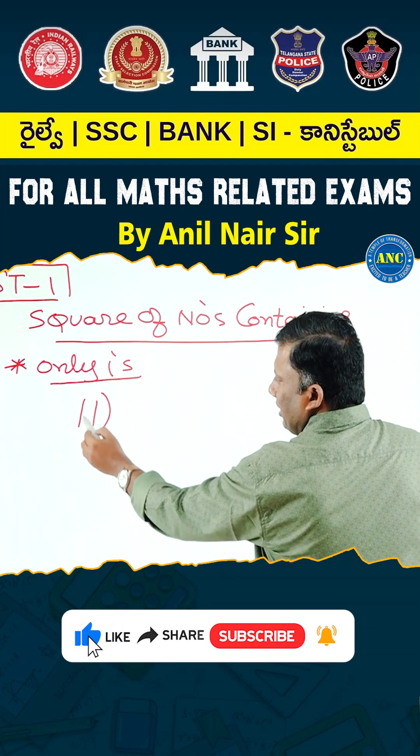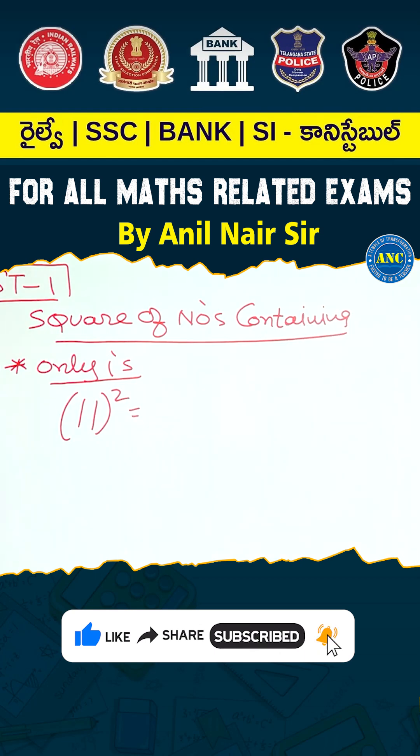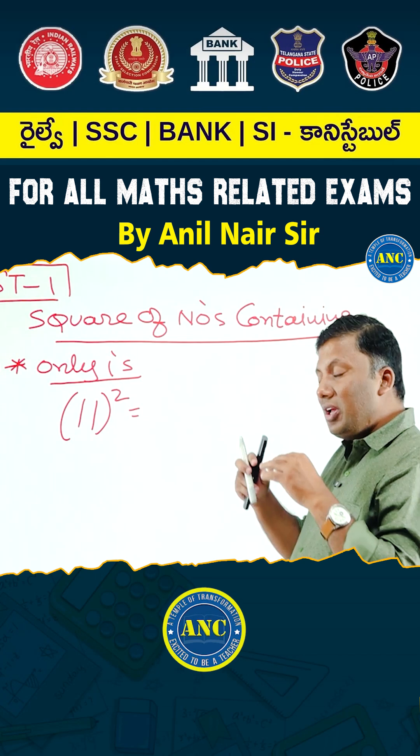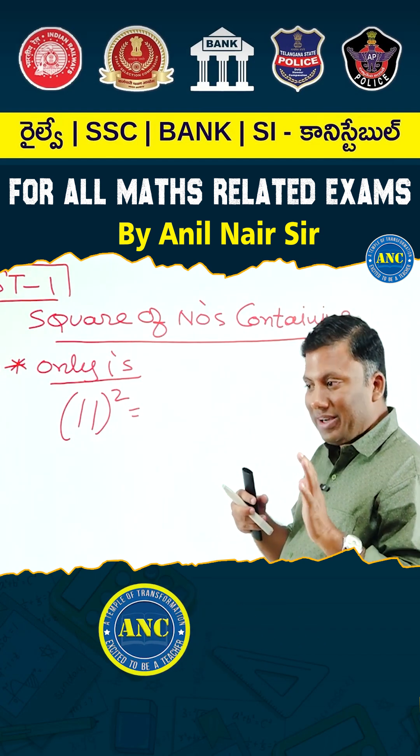11 squared is there. Can somebody tell me what is 11 squared? 11 into 11, how much it is? 121. We will not do power 3, power 4 and show our mathematical genius.